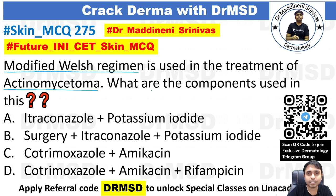The next question asks what are the components used in this particular modified Welch regimen. The options are: A) itraconazole + potassium iodide, B) surgery + itraconazole + potassium iodide, C) cotrimoxazole + amikacin, and D) cotrimoxazole + amikacin + rifampicin.